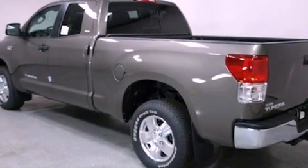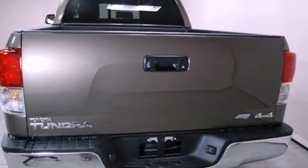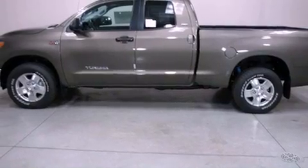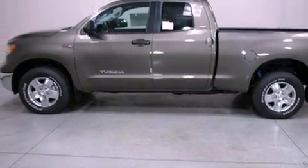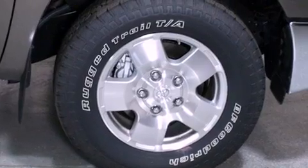Its top features include a double wishbone independent front suspension, a limited slip differential, traction control and stability control systems, XM satellite radio, and a tire pressure monitoring system.